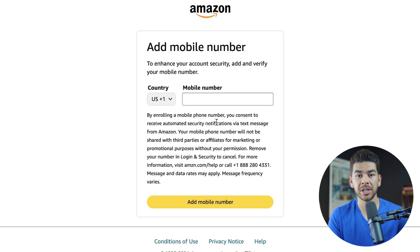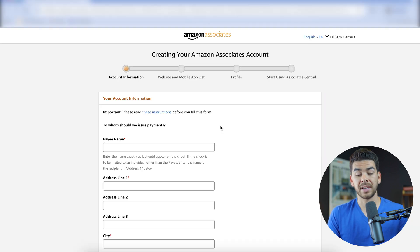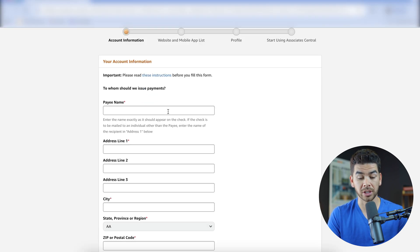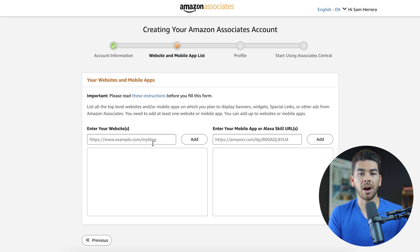Once you've entered all your information, they're going to send a one-time code to your email. Go ahead and put that in, and then you'll have to add your mobile number. It should bring you to the account information page where you can enter all the information. Once you've filled that out, you can enter your website. Now you obviously don't have a domain yet, but if you know what your domain is going to be and it's available, you can enter it here, or you can come back and add it later.